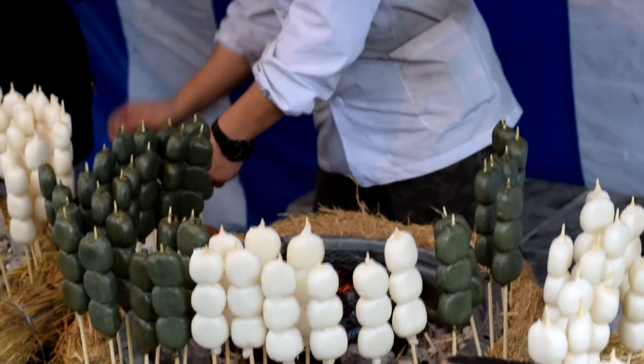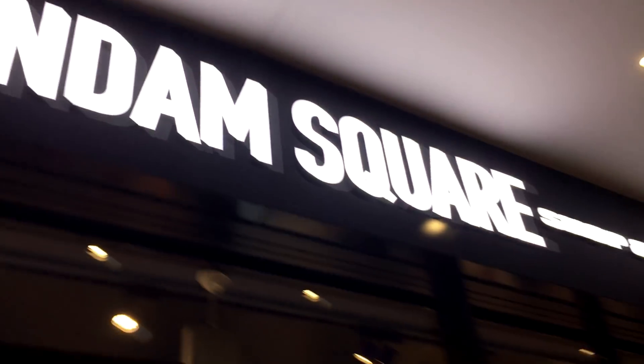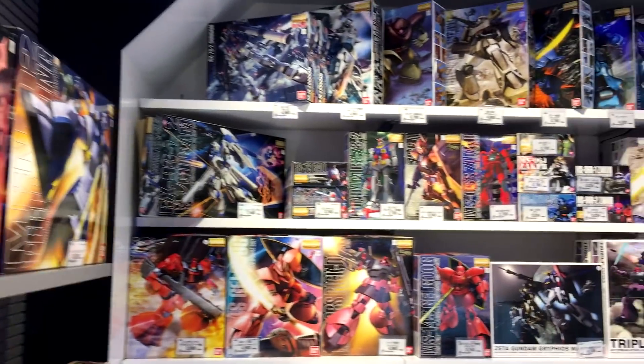The day ended with a visit to the Gundam Cafe, one of the places I always wanted to see. It's indeed a very charming place with a lot of actually very cheap Gundam toys. If you ever go there, you'll be able to buy yourself something really nice for really cheap — I was surprised by that.